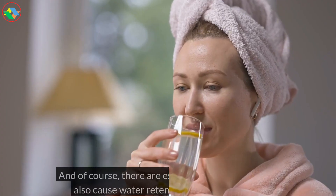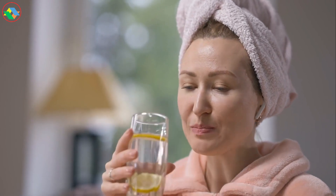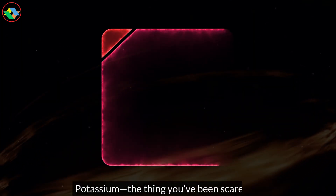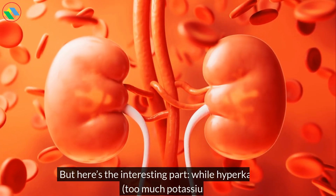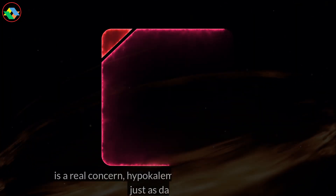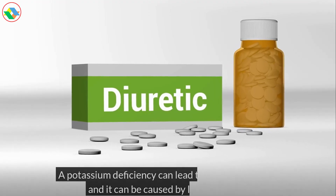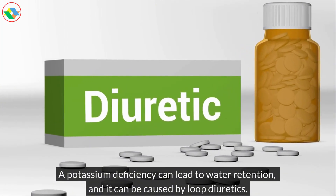And of course, there are essential minerals that can also cause water retention if they're too low. One of them is potassium, which might surprise you. While hyperkalemia — too much potassium — is a real concern, hypokalemia — too little potassium — is just as dangerous. A potassium deficiency can lead to water retention, and it can be caused by loop diuretics. So be very careful with this level and make sure you're monitoring your serum potassium regularly.